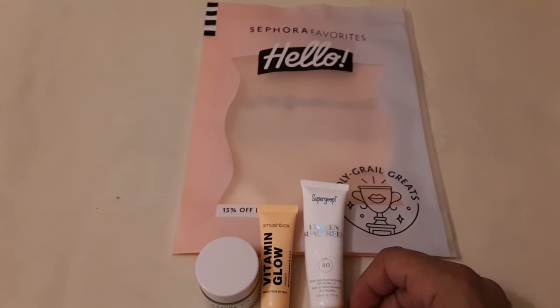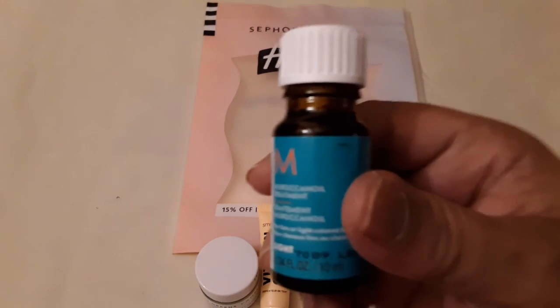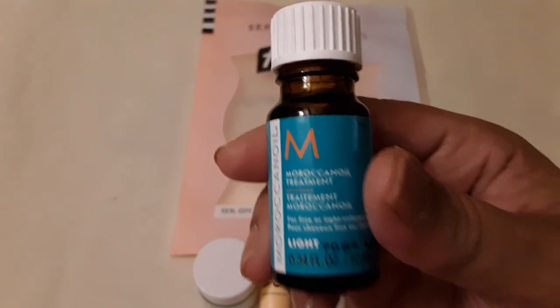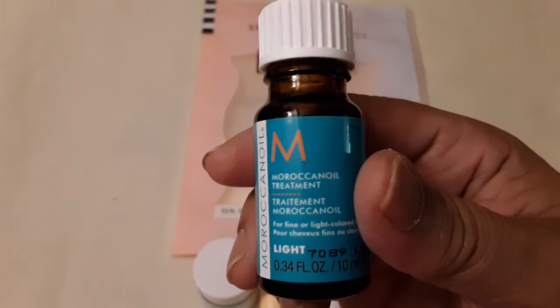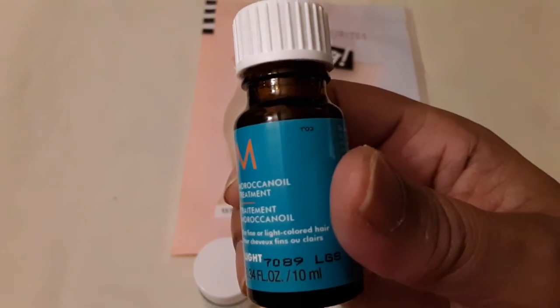This next one is for the hair — it says 'Moroccan Oil Treatment' and it's for fine to light-colored hair.